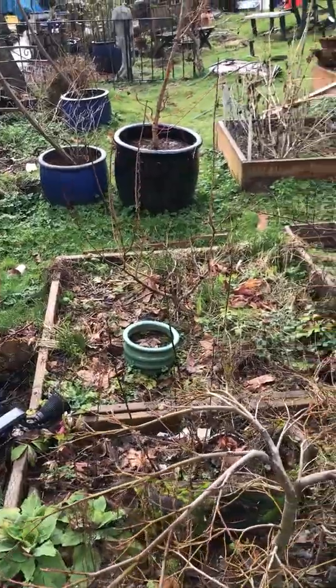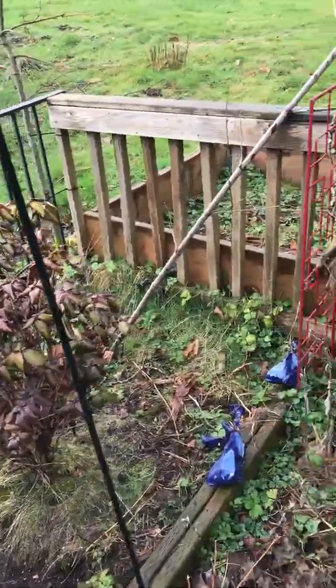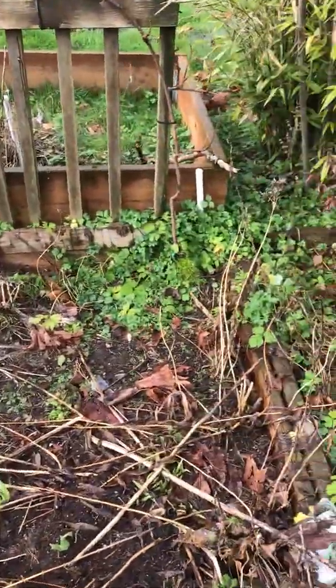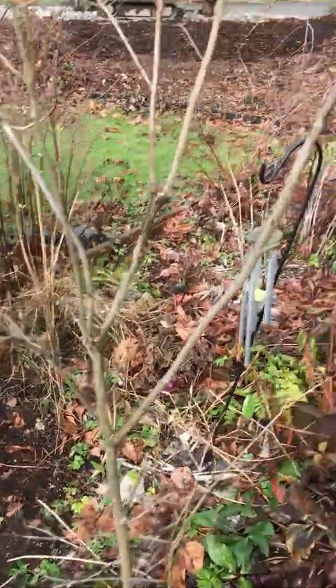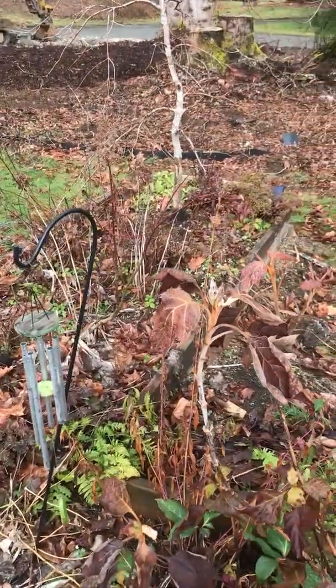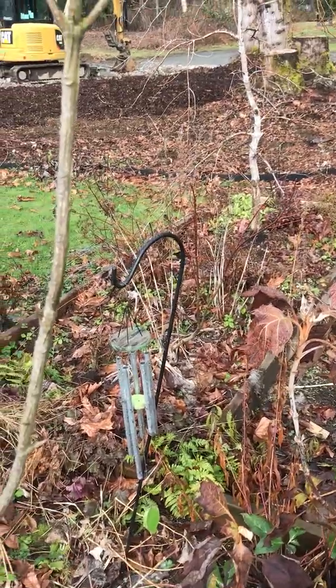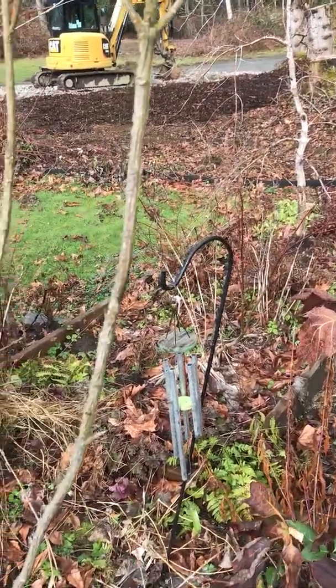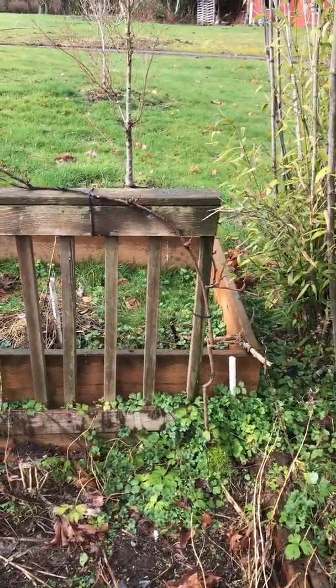There are chives over in that bed over there. There are various plants in here. There's another Japanese maple right there — it's a broadleaf one, I got it on a specialty thing, but it's good. And all this will be cleaned up so you can see. Oh, that vine right there is a kiwi vine.